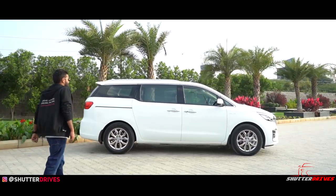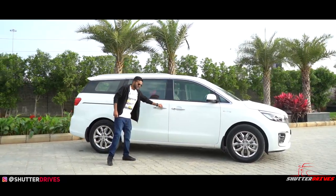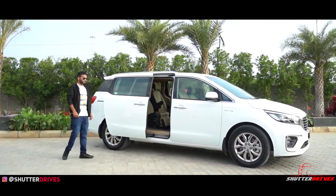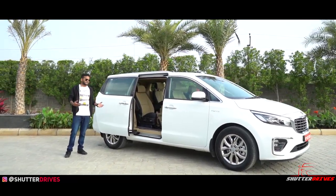The party starts when you move to the side of the car. The humongous stance seems to be inspired from the western world. Let me show you a very interesting thing — the Kia Carnival welcomes you like this. How stylish is that?